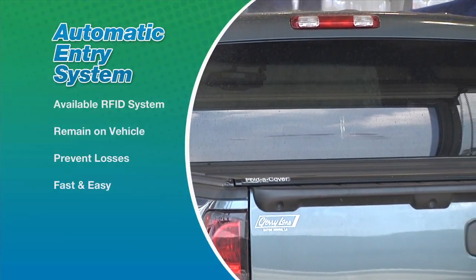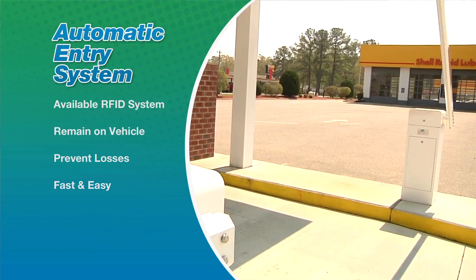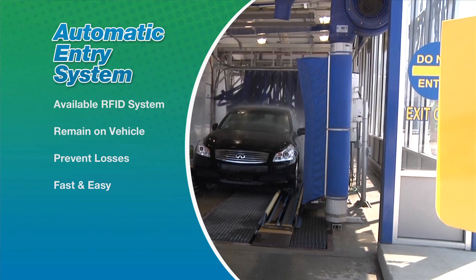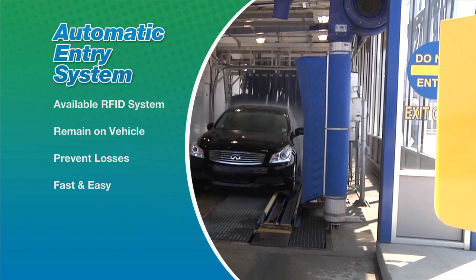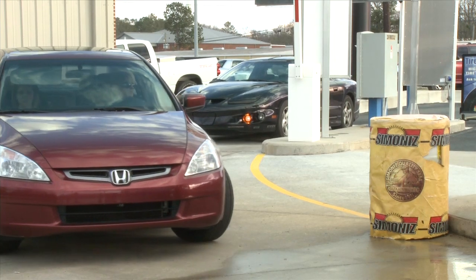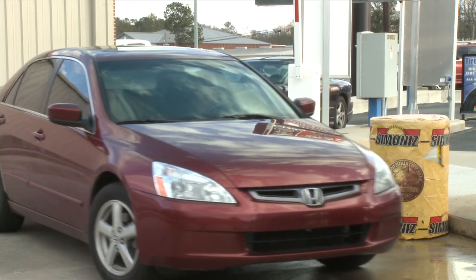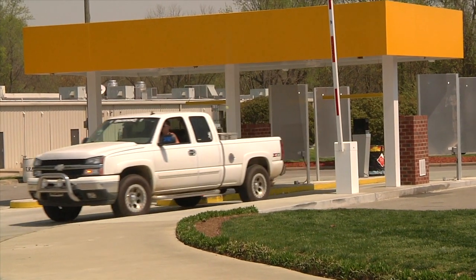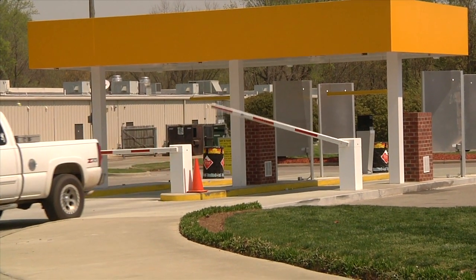The available RFID system can be added as a standalone option or to any automated pay station. Windshield RFID tags remain affixed to the vehicle and prevent losses, creating a fast and easy transaction for your clients on a monthly recharge program. A great way to control fleets and house accounts and also keep your loyal customers coming back to your wash.